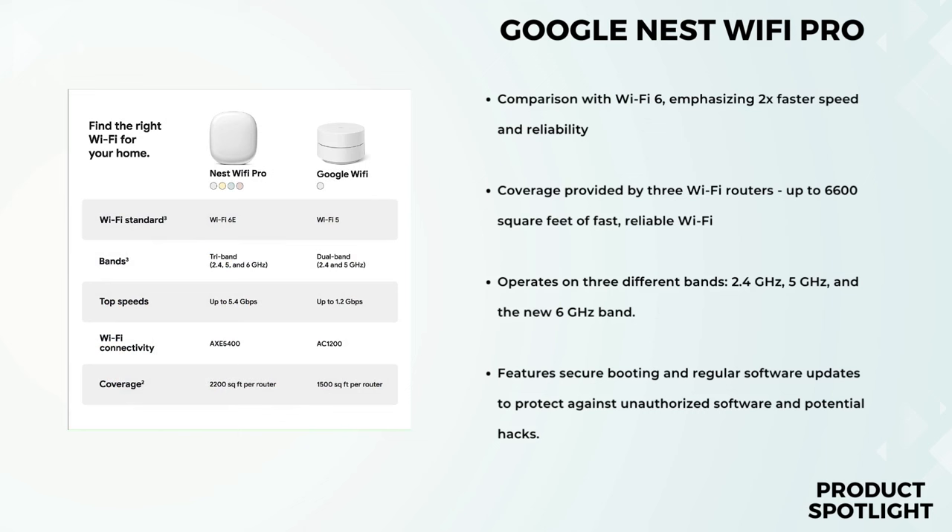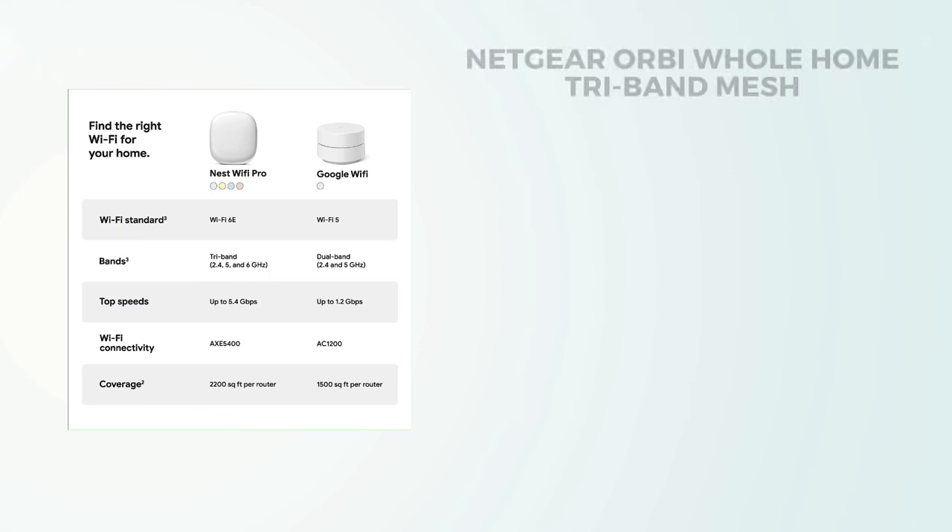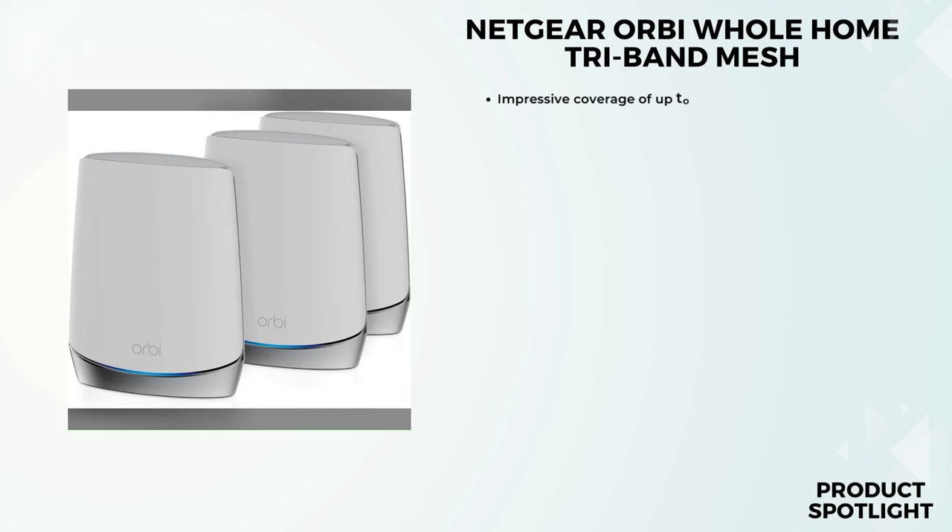Whether you're working, streaming, or gaming, this system is designed to keep up with your demands. Number 4: the Netgear Orbi RBK753 Whole Home Tri-Band Mesh Wi-Fi 6 System.